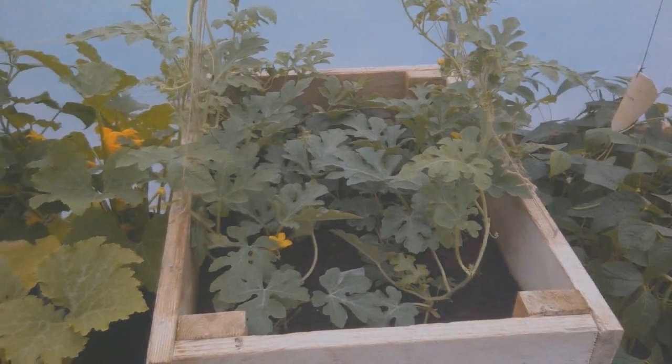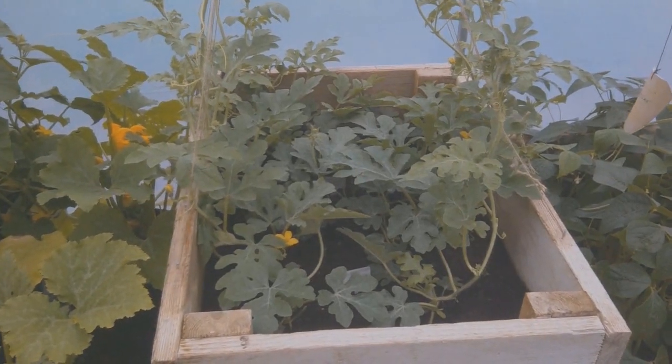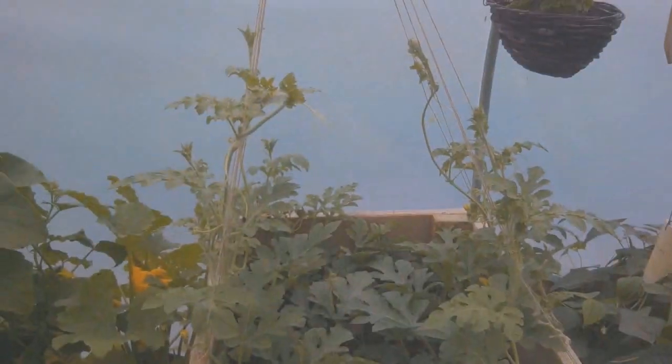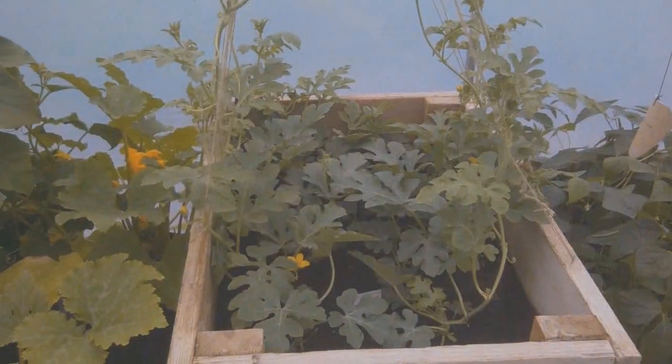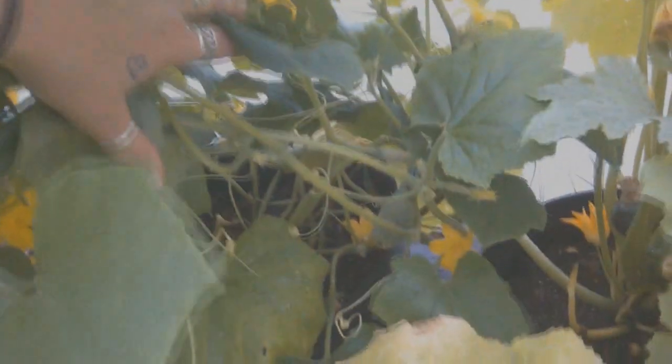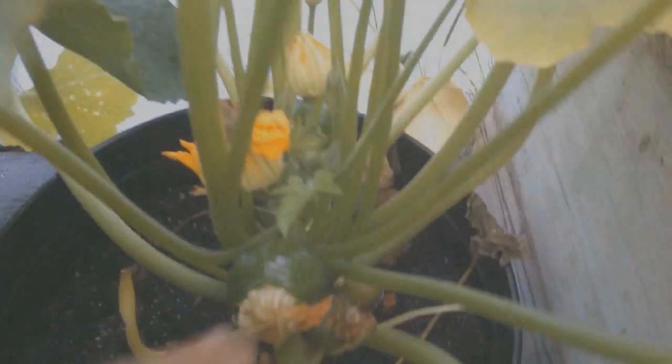Watermelons — I grew melons in my polytunnel for the first time ever. It was so exciting and I had about five melons all in all, and they were delicious. Cucumbers — a brilliant season. Look at all those flowers and there are some little baby cucumbers on that plant. They were just delicious and they just kept on coming.